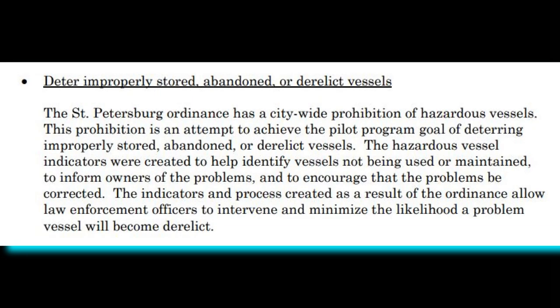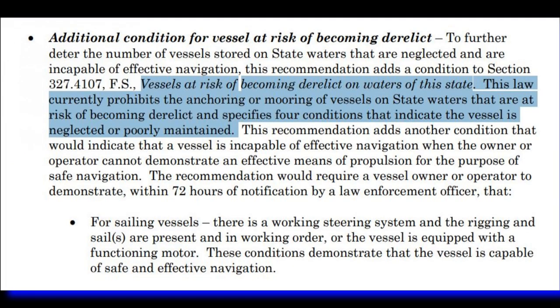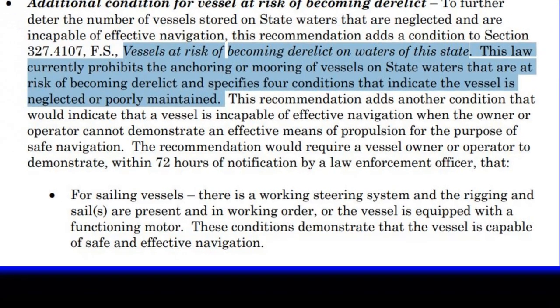Basically, if the boat looks like it's not being used or maintained, they'll get with the owner and let them know to fix it up or make it operable. Monroe County ordinances included definitions, anchoring zones, exemptions from proof of pump-outs — that's your waste that you need to pump out — no-anchoring buffer zones, and enforcement and penalties. Again, it comes down to the indication of a derelict vessel, which prohibits anchoring or mooring in state waters when there's a risk of becoming a derelict vessel.